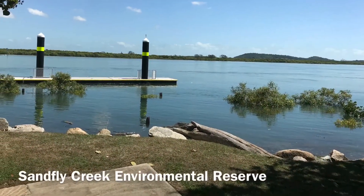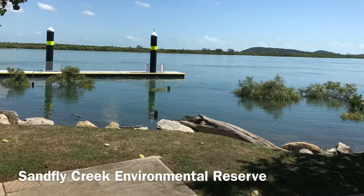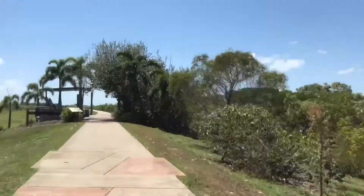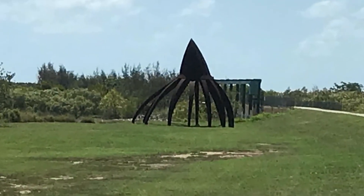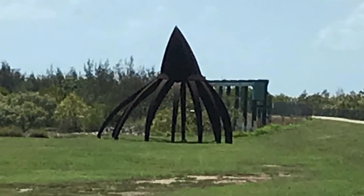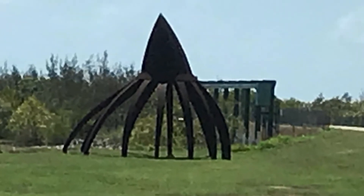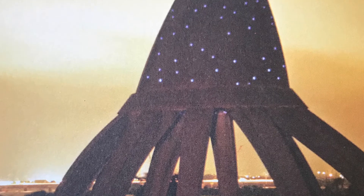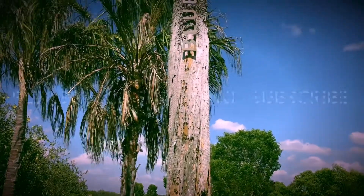Another stop along the Blue Water Trail, and a very favourite fishing spot of the locals, is the Sandfly Creek Environmental Reserve. This is where you'll find the 9-metre tall artwork that I was talking about at the beginning of the video. What is it supposed to be? A giant squid or octopus, or perhaps a big machine claw? This artwork was created in 2009 by Fiona Foley. It is called Mangrove Cap. Using solar-powered lights, it is inspired by the mangroves, which is a dominant element of the local ecosystem.